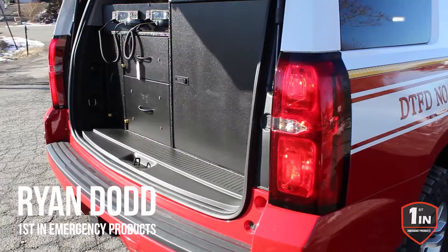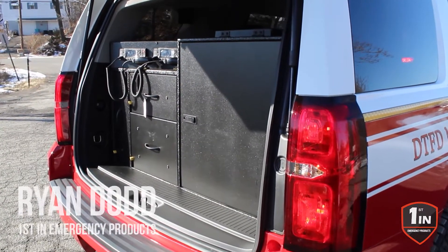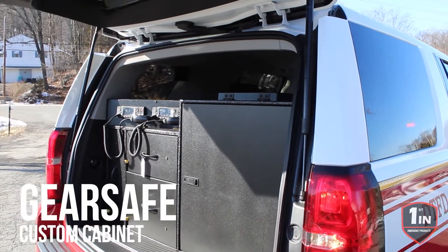How are you doing? It's Ryan with First and Emergency Products. What we're looking at today is a Gear Safe fire command cabinet that's been designed to fit the Chevy Tahoe platform.